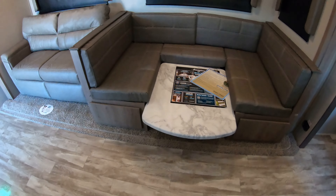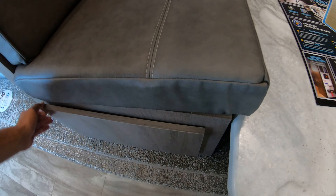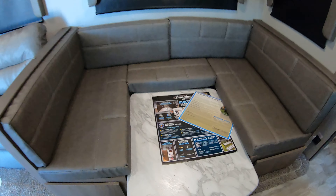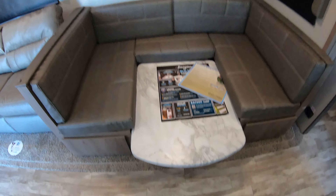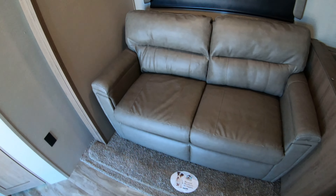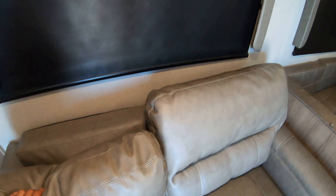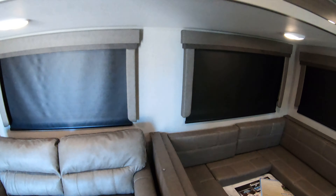Of course you got your dinette, and you do have storage on both sides. The table pops up to give you a nice dinette — it's in the down position right now for sleeping; toss those cushions on top of the table and you got an extra bed. Little fold-out couch, USB ports throughout, and nice big windows.